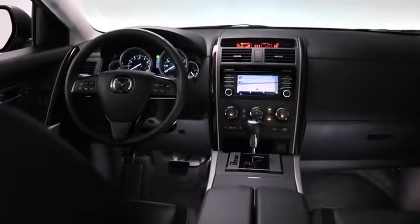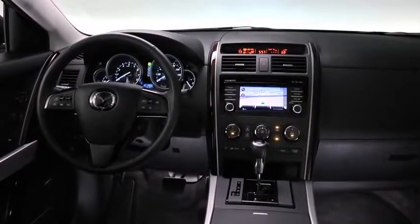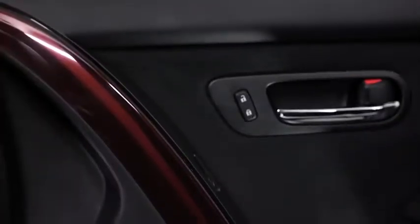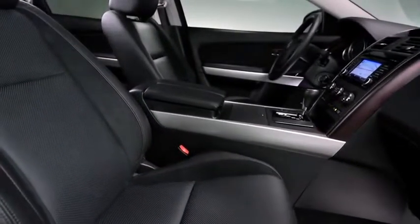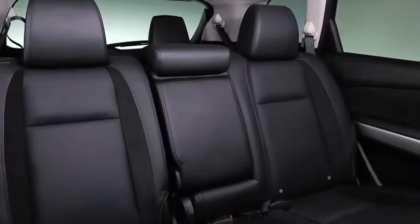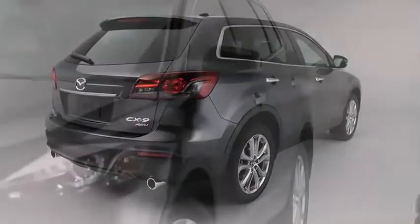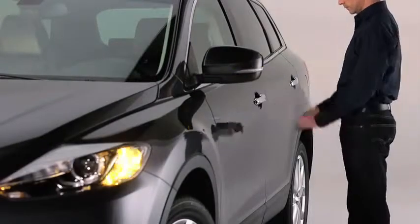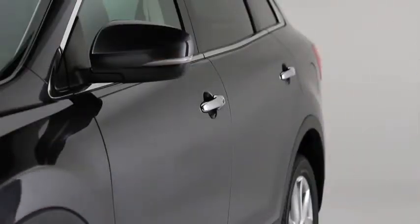The minute you step into the CX-9, you can see and feel Mazda's dedication to refinement and design, from the leather-wrapped steering wheel and the shift knob to the striking Bordeaux accents. We've packed a lot of comfort and convenience into its three-row, seven-passenger interior. The Mazda Advanced Keyless Entry and Start System senses your key and automatically unlocks the doors, and it can even be programmed to lock them when you walk away.